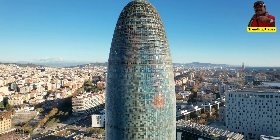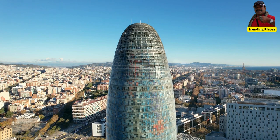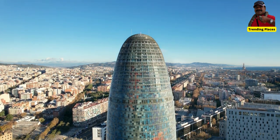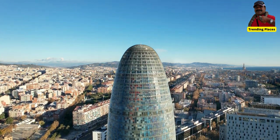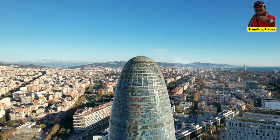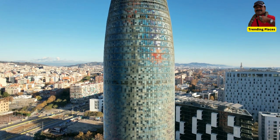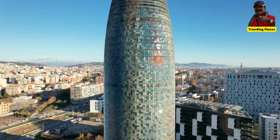Torre Glòries serves as a multi-purpose building, housing offices, conference rooms, exhibition spaces, and a panoramic restaurant on the top floor. It has become a hub for technology, innovation, and business in Barcelona.